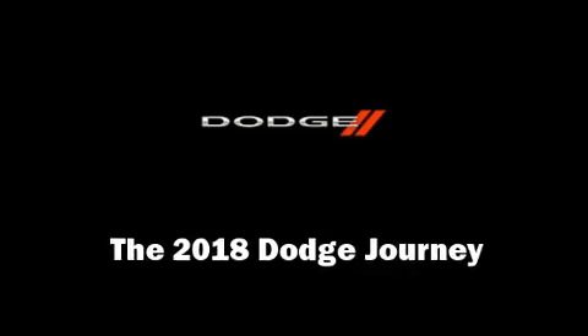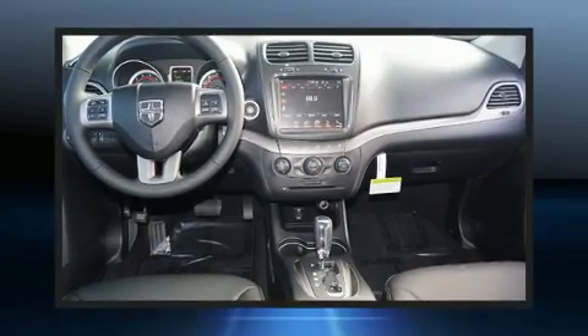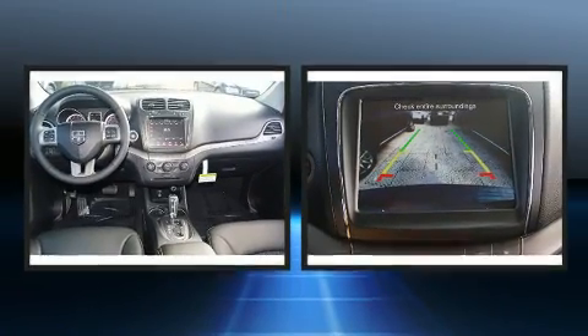Load your family into the 2018 Dodge Journey. It features an automatic transmission, front wheel drive, and a 2.4-liter four-cylinder engine.